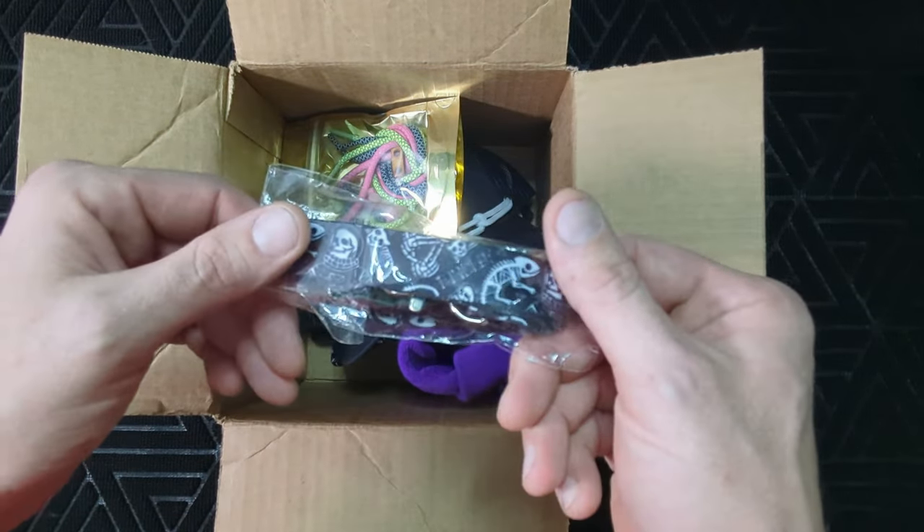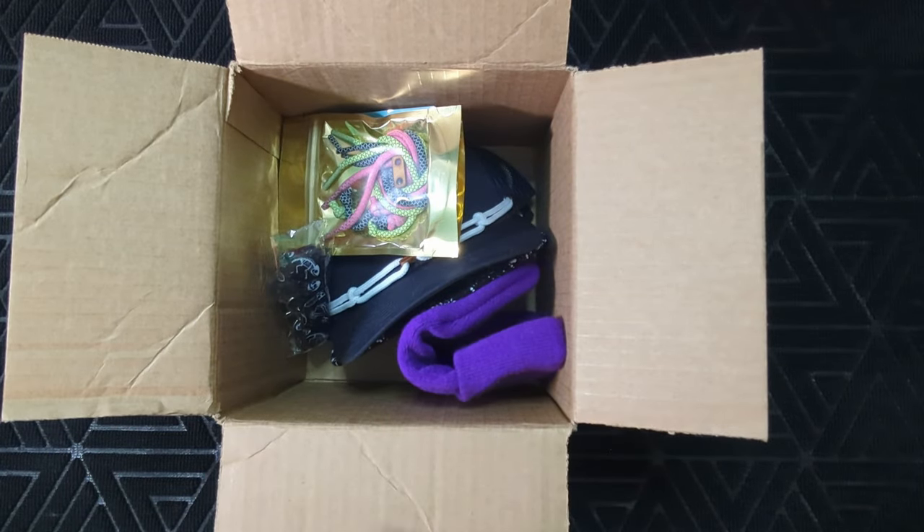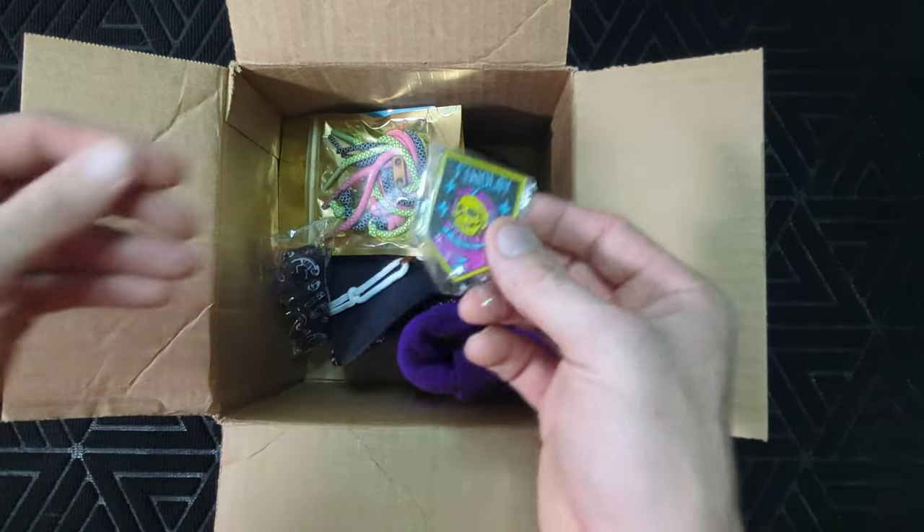I have this lanyard, so we're going to throw this lanyard in for Chris. We got this Death Boy pin — I have an extra one of these, so Chris, get one of these.